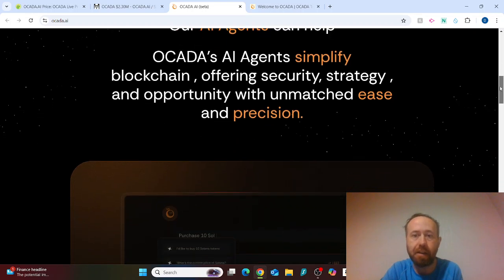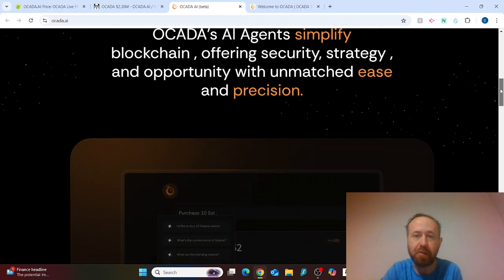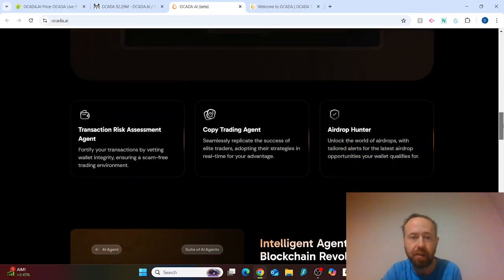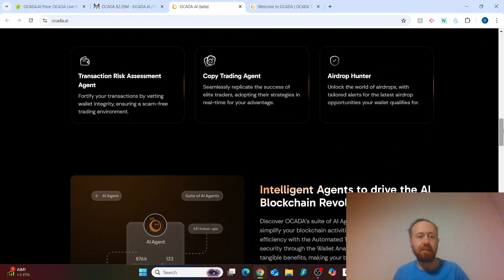The AI agents simplify blockchain by offering security, strategy, and opportunity with unmatched ease and precision. On the web page it mentions transaction risk assessments, vetting wallet integrity, and ensuring a scam-free trading environment — which I imagine could include detecting if wallets are bundled up.